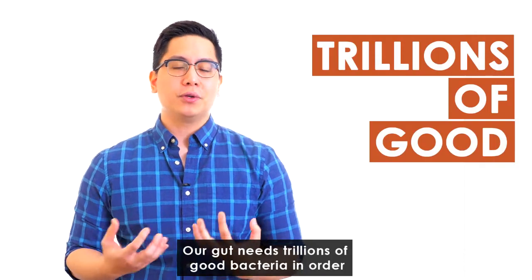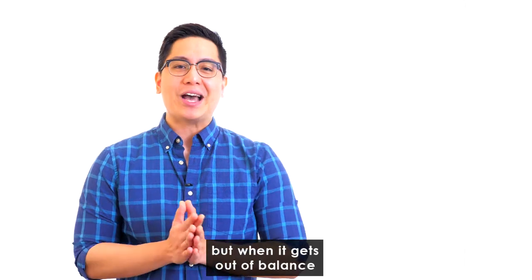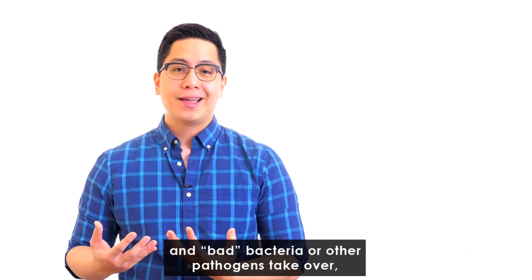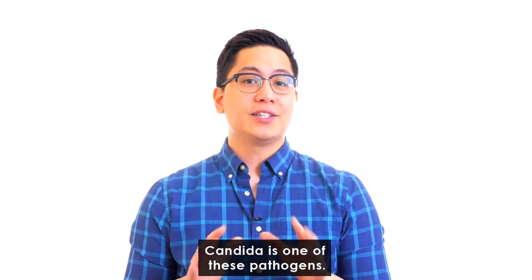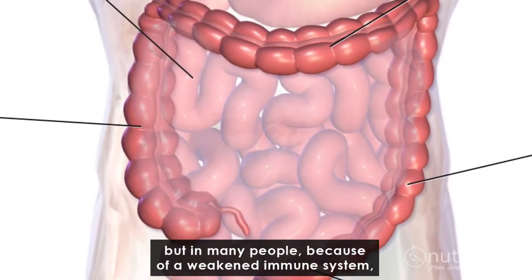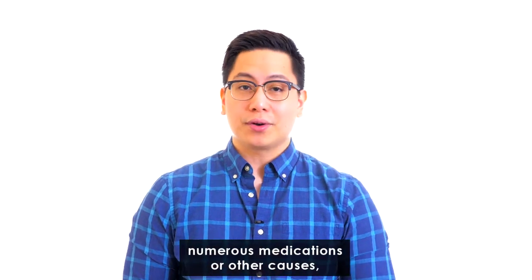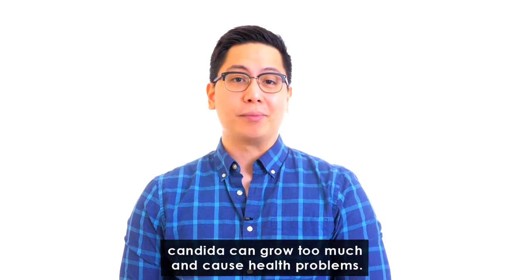Our gut needs trillions of good bacteria in order to function in a healthy way, but when it gets out of balance and bad bacteria or other pathogens take over, it can spell a multitude of health problems. Candida is one of these pathogens. In healthy people it exists in very small amounts in the gut, but in many people, because of a weakened immune system, numerous medications, or other causes, candida can grow too much and cause health problems.